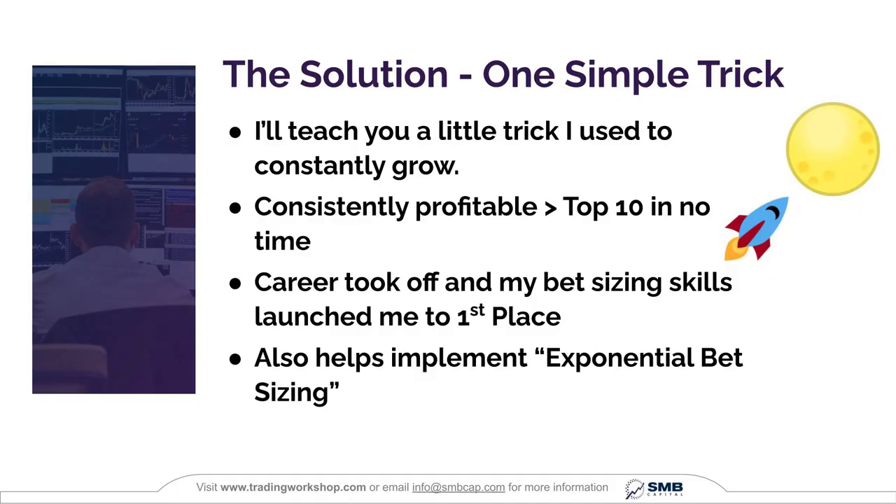The solution I'm going to propose is just one simple trick. There are many ways to do this, but this is a method I use to constantly and consistently grow. I went from a profitable trader to the top ten in no time, and then my career really took off as my bet sizing skills were able to launch me to first place.